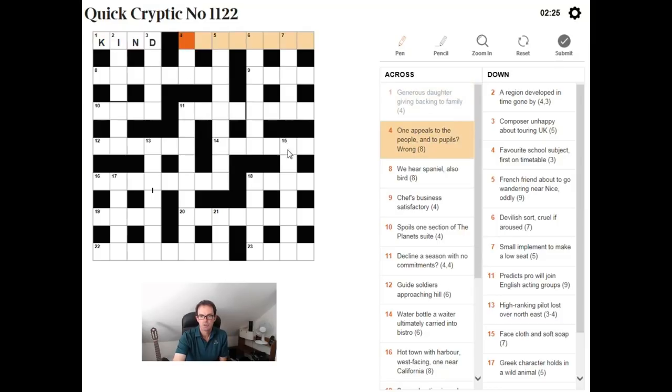I don't want to use the starting letters too quickly, so I want to explain how to go about reading these clues. "One appeals to the people and to pupils wrong." Here it's a bit harder to spot which side of the clue is the definition. There's no real word indicating the position of another word. So how did I solve it? I looked at the word "wrong" at the end. You always need to be looking out for anagrams — it's the absolute classic form of cryptic crossword clue. And "wrong" can be an anagram indicator.